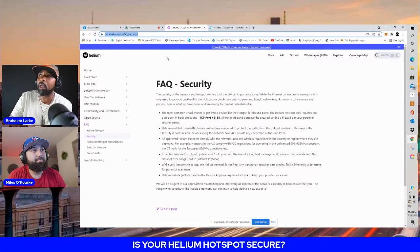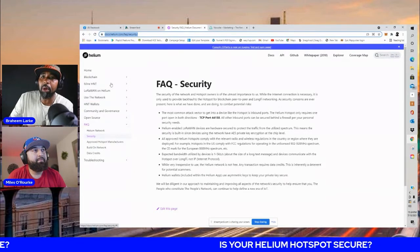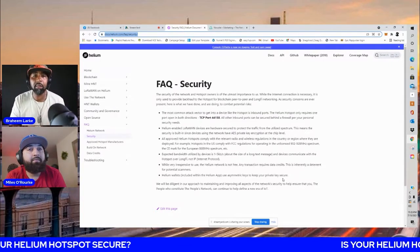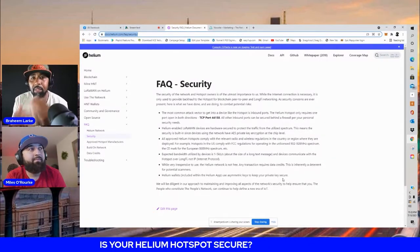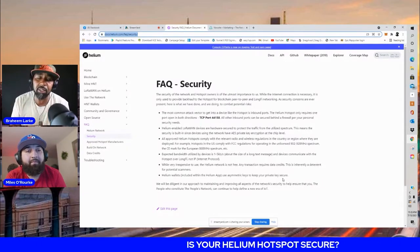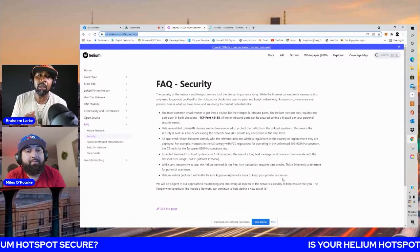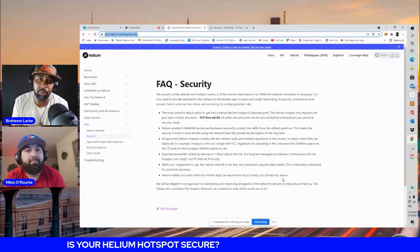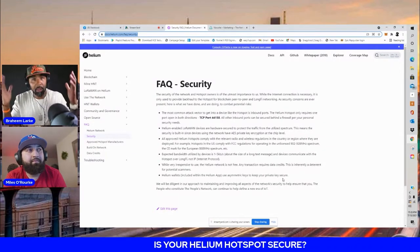You can always come to this site and explore other links, but this was the main one we wanted to cover since we simply keep getting asked if this can be hacked or if it's secure. We wanted to show you where to find the information and ease your mind. From our research and everyone we know who has miners, they haven't really experienced any security breaches with their miner or hacks into their Wi-Fi system.